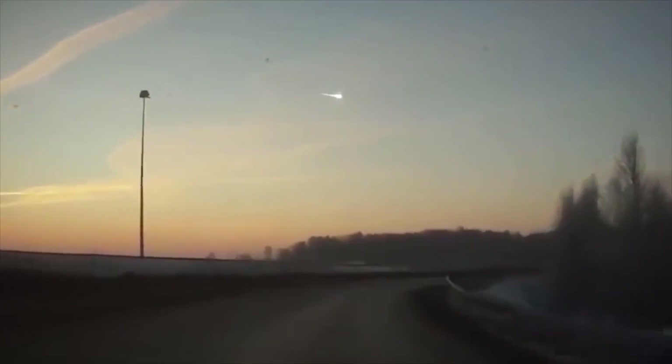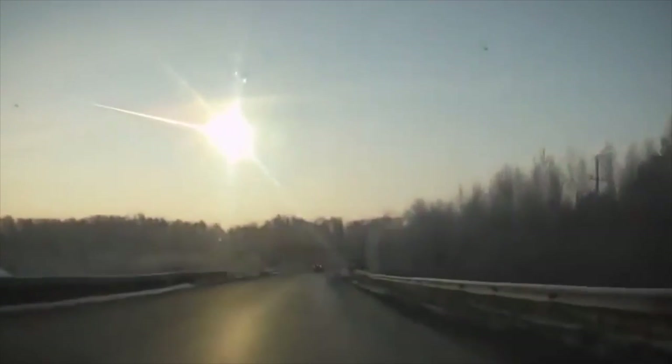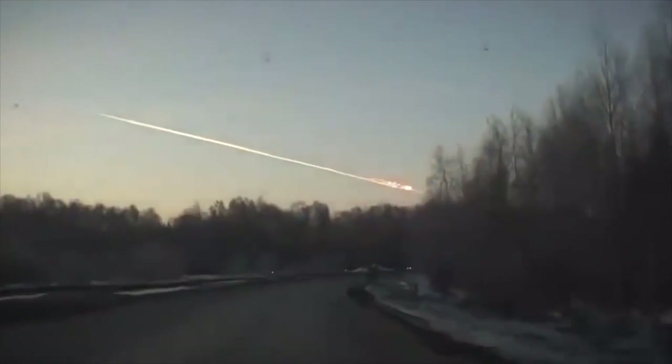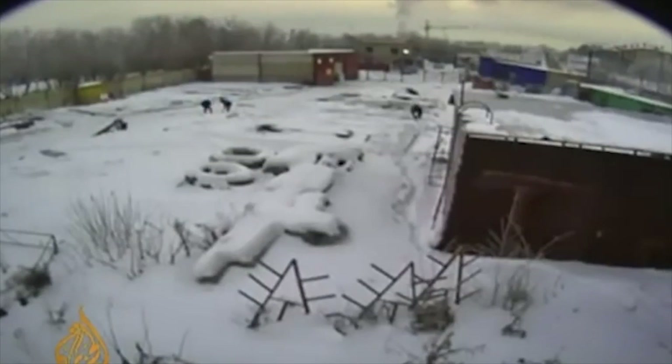Asteroids will always be a constant threat, because every day, as has been proven by NASA, many of these asteroids hit our planet. Of course, they do not cause much damage, because they are too small and disintegrate when they come into contact with the atmosphere.